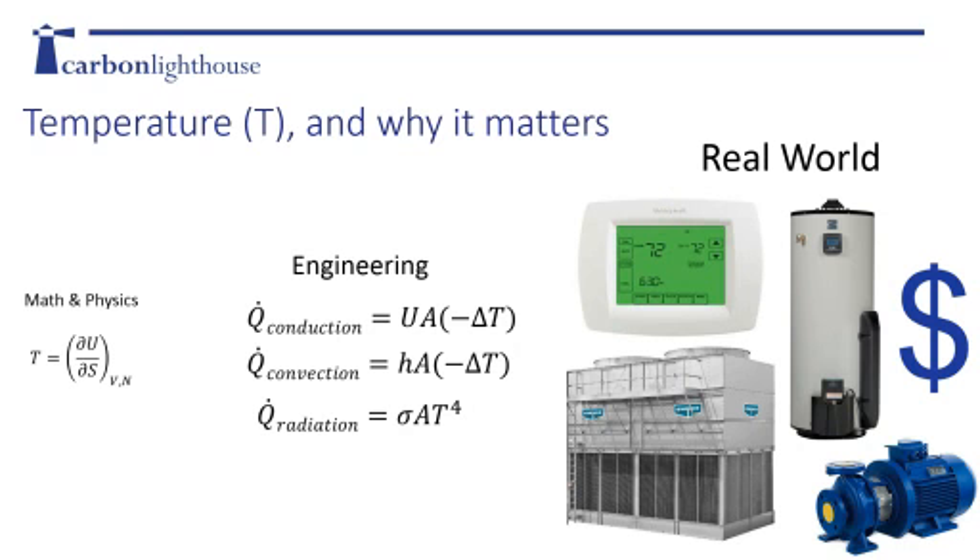Temperature, in an engineering context, is the driving gradient for your main heat transfer equations: conduction, convection, and radiation. These are what really impact how comfortable we are, how equipment operates, how much heating or cooling is required, and ultimately utility costs in the building.